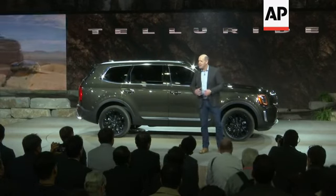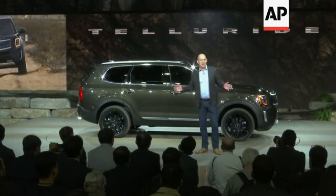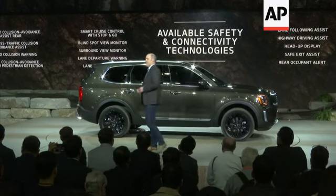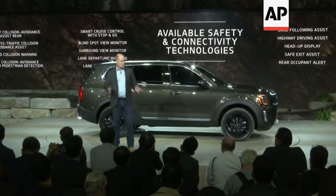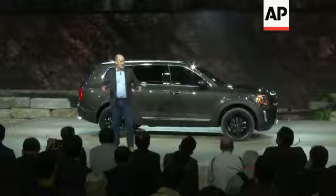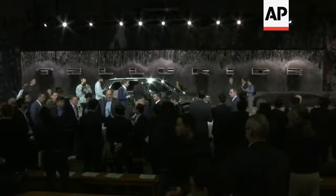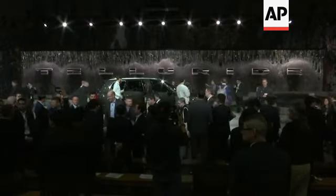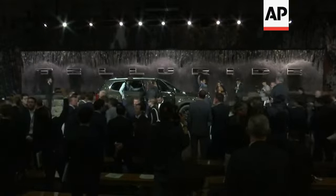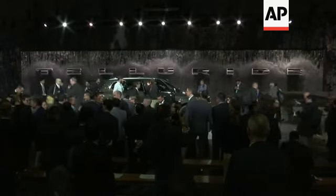Whilst it has everyday versatility, it can also take you up a mountaintop, if that's where your journey leads. And we complete the Telluride package with the very latest safety and connectivity technologies, those that maybe you would expect only from expensive premium brands.